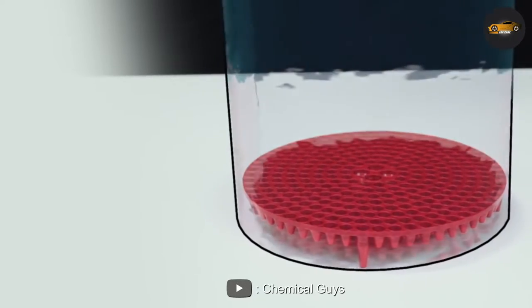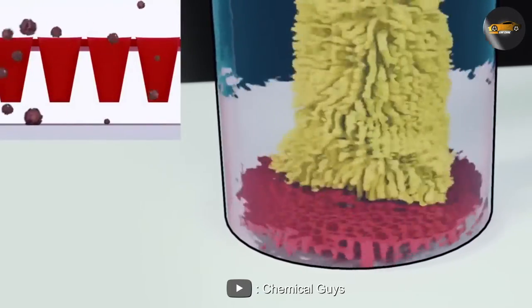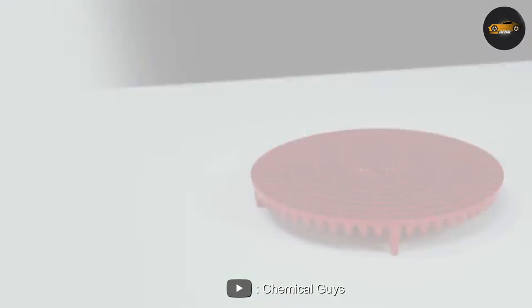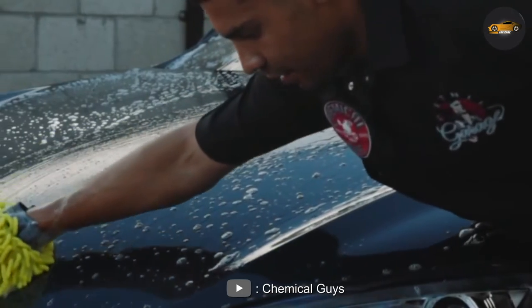One of the biggest advantages of the Chemical Guys Dirt Trap is its design. The unique design allows water to flow freely through the dirt trap while trapping dirt and debris. This means that you can wash your car without having to worry about scratching the paint with dirt or debris.